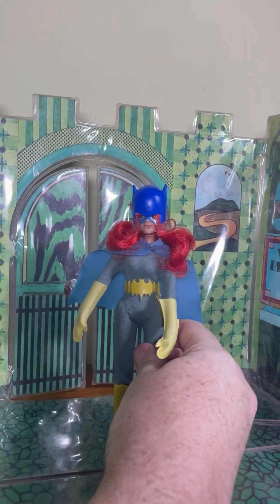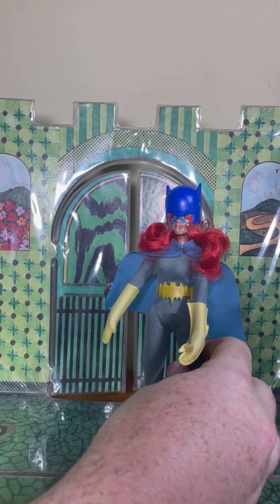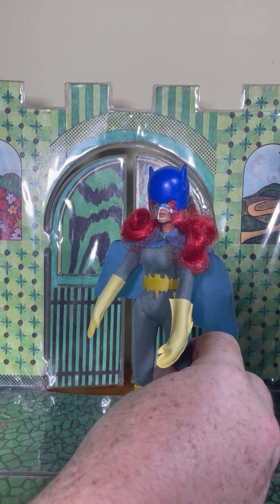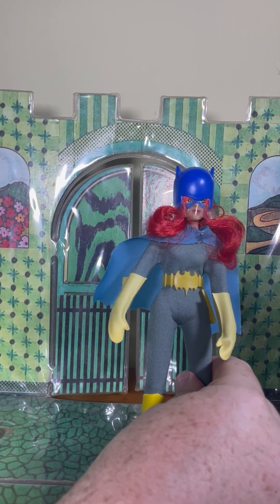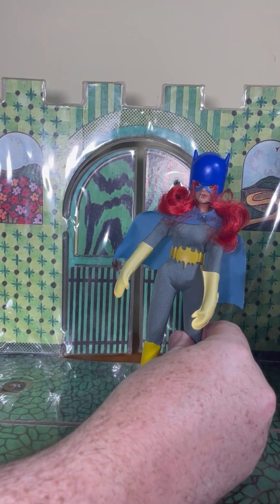So here she is — Batgirl. No vehicles for Batgirl. You'd think Mego might have made a motorcycle — maybe that's why they made a motorcycle-type helmet — but alas, all the vehicles were for her male counterpart. Let's take one last look at the gorgeous Batgirl, and we'll see you next time. Same bat time, same bat channel.